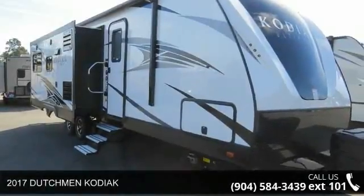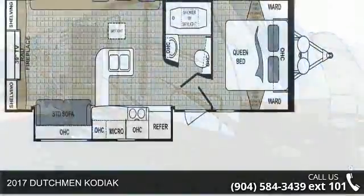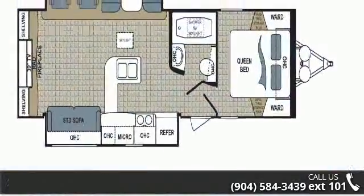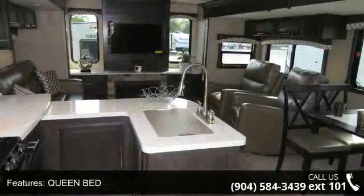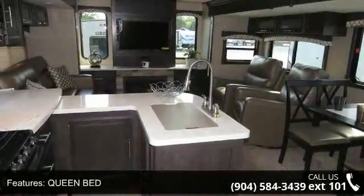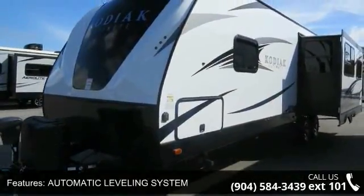Travel in style with this 2017 Dutchman Kodiak. Whether you are planning on vacationing, adventuring, or just relaxing, this travel trailer does it all. This unit is perfect for those looking to maximize fuel efficiency but maintain all of the conveniences of a well-appointed, feature-packed RV.